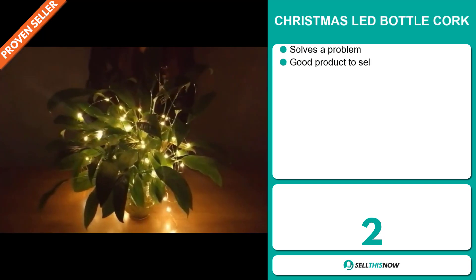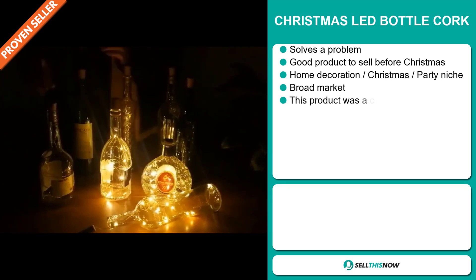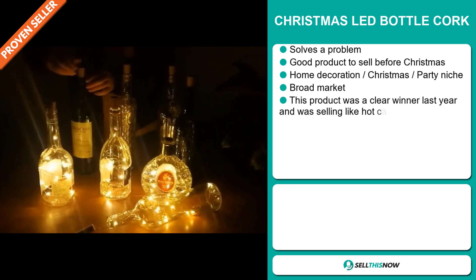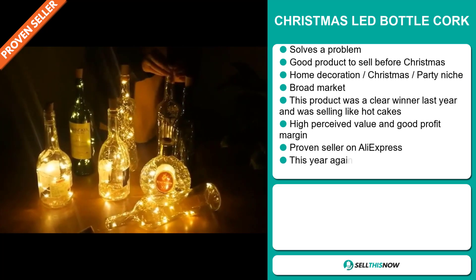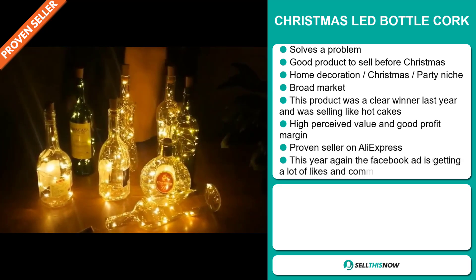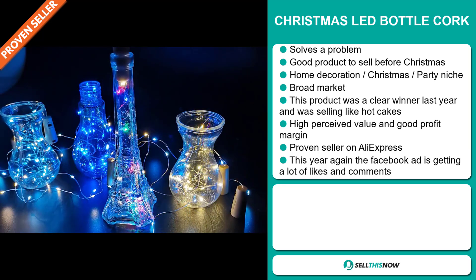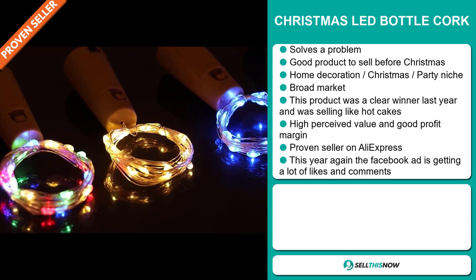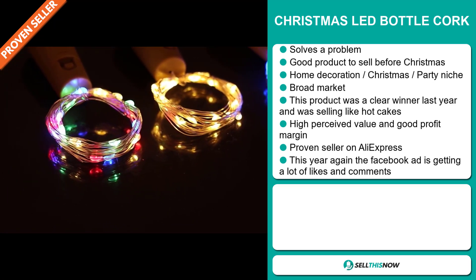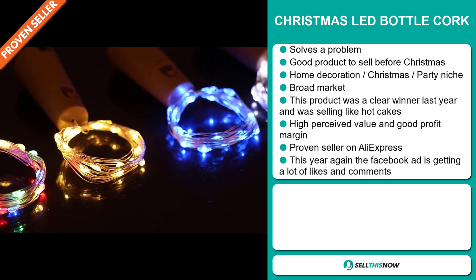Our next product is the Christmas LED Bottle Cork. Now this is a problem solver. It's a great product to sell before Christmas. It falls under the home decoration and Christmas party niche market. We also think that this item has a broad market base. And this product was a clear winner last year and was selling like hotcakes. This item has a high perceived value and it will give you a good profit margin. And it's a proven seller on AliExpress with many, many orders.